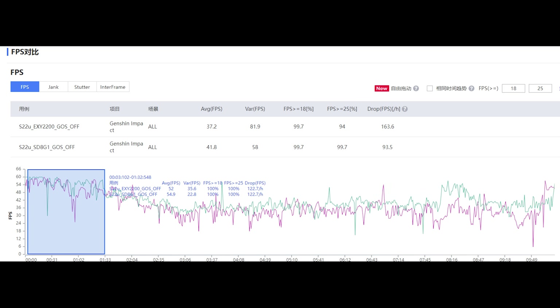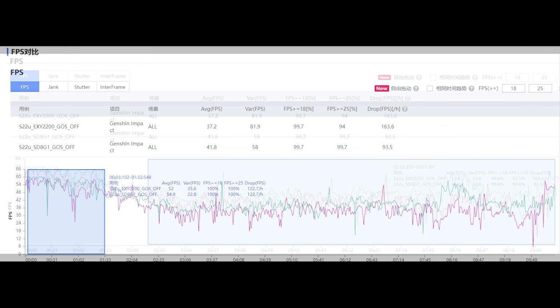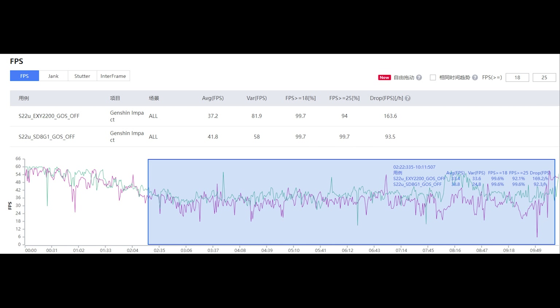Before throttling, the Exynos achieved 52 FPS, while the Snapdragon achieved around 55 FPS — so that's a bit better on Snapdragon. After about 2 to 3 minutes, both devices become hot and start to throttle. After throttling, the Exynos averages at 33 FPS, while the Snapdragon was able to achieve a higher 38 FPS. Overall, the average FPS on Snapdragon is 41, while on the Exynos it is about 10% lower at 37.